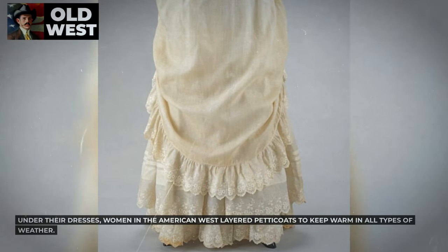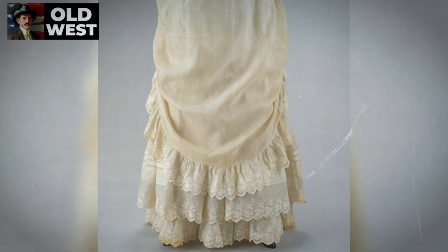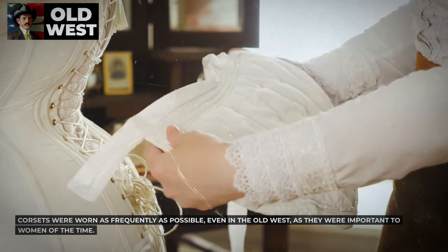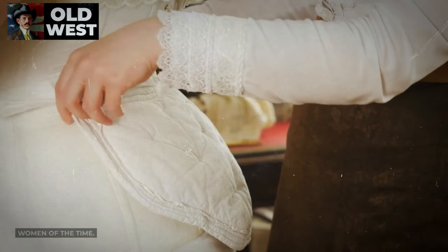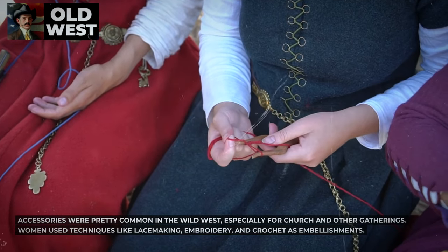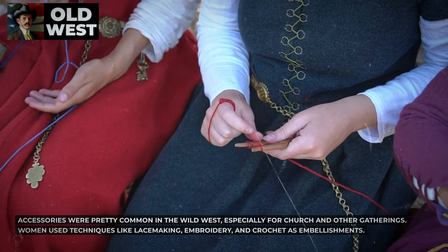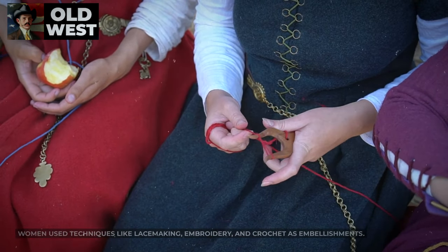Under their dresses, women in the American West layered petticoats to keep warm in all types of weather. Corsets were worn as frequently as possible, even in the Old West, as they were important to women of the time. Accessories were pretty common in the Wild West, especially for church and other gatherings. Women used techniques like lace-making, embroidery, and crochet as embellishments.